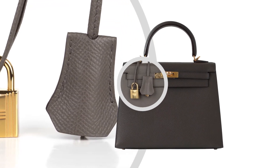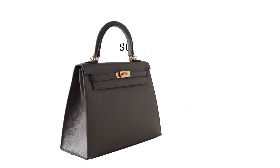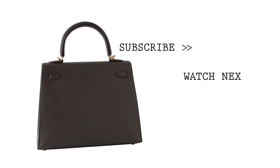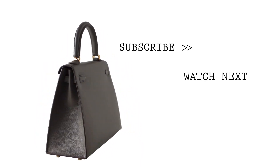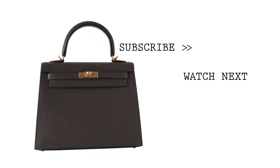Fresh with gold hardware. Comes with lock, keys, clochette, sleepers, raincoat, and signature Hermes orange box. Mighty Chic has offered exceptional Hermes selections for 21 years and provides superior customer service.